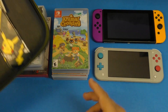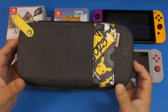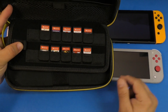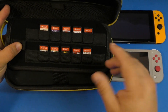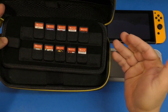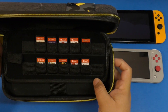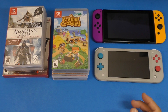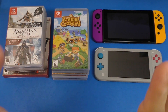Right now on my original Nintendo Switch, this is the case I use. I'm carrying around 10 games here plus one game that's in the console at all times — whatever game I'm currently playing. I still have spots for four more games. I wanted to do a video of all the games I carry, especially physical games, not counting the huge amount of digital games I have.